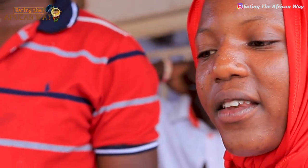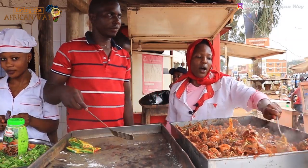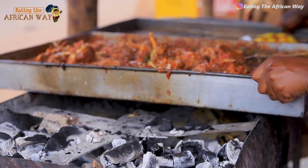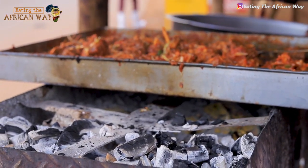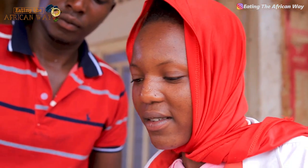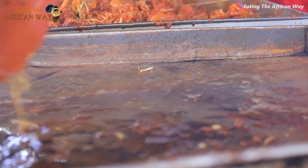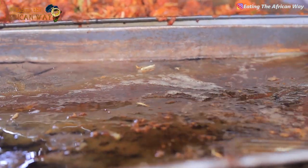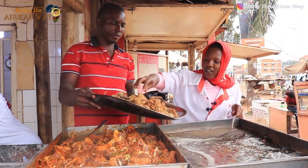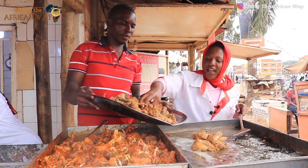Our meat is ready, now we are going to fry chicken. We are putting some little cooking oil, now we are putting chicken. We are going to fry chicken.